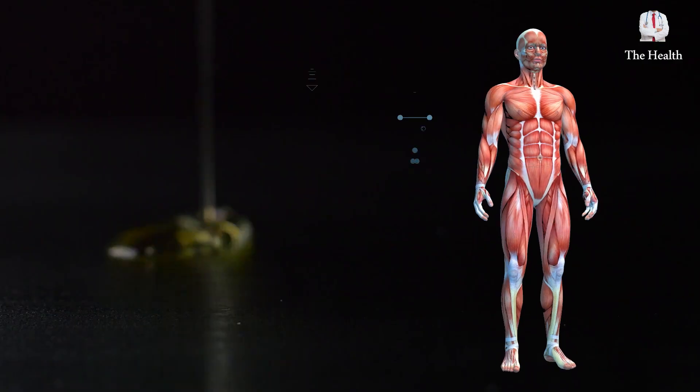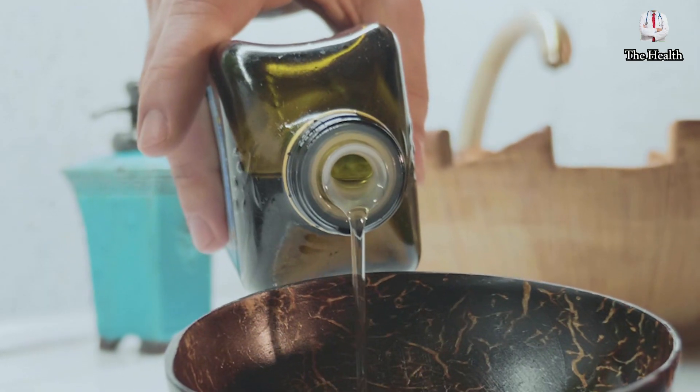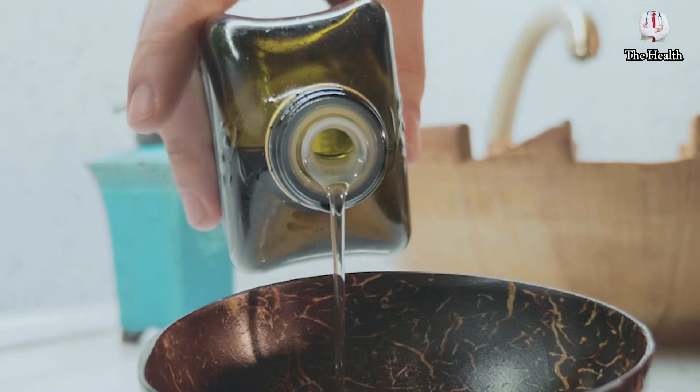Welcome again. Are you interested in olive oil and its amazing benefits that your body needs? You must realize what's the best type of olive oil.